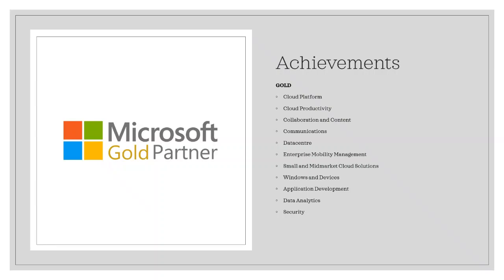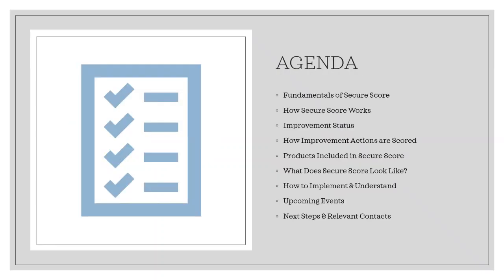Now that you know a little bit more about us, I'd like to run through the plan for this morning. In this webinar, I'll be going through the fundamentals of Secure Score and how it actually works, the improvement statuses and how they're scored. Following this, I'll run through the products that Secure Score is using to define your organisation's security. I'll also give you a brief example of a mock company's dashboard screen, how you actually implement Secure Score, and finally some upcoming events with an exclusive free training opportunity and relevant contacts. With that said, let's take a dive into the fundamentals of Secure Score.